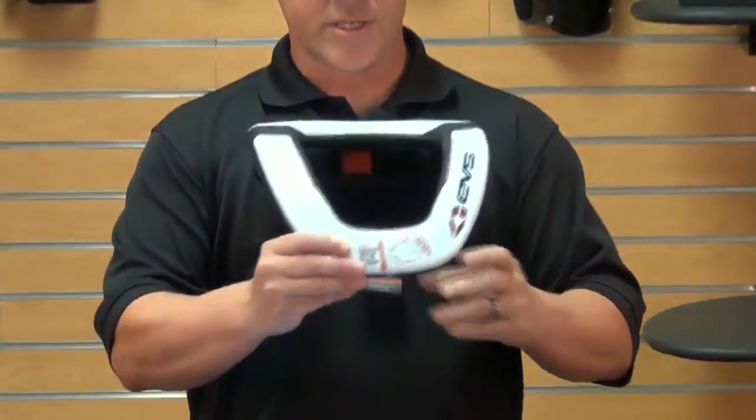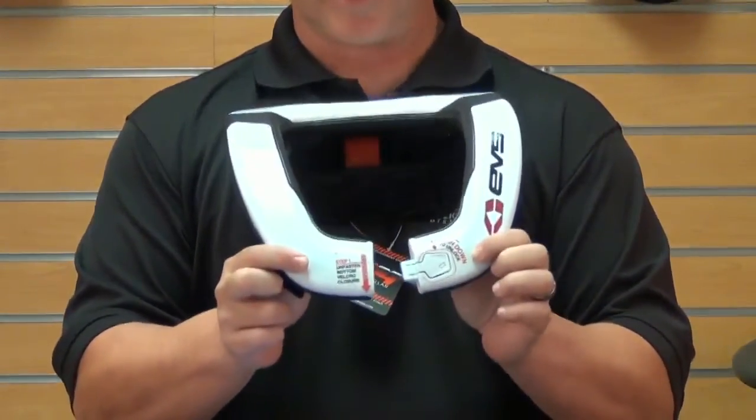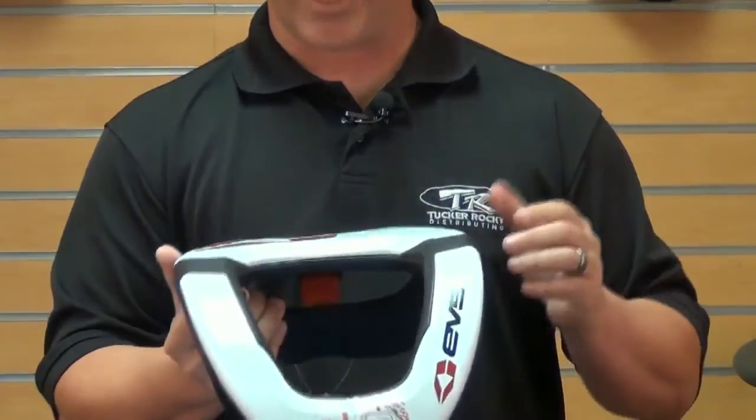The EVS R4 Race Collar is a great, inexpensive way to help prevent neck injuries. It uses a rapid lock entry system, which with just a push of a button clicks open and clicks closed, so therefore it remains in place.